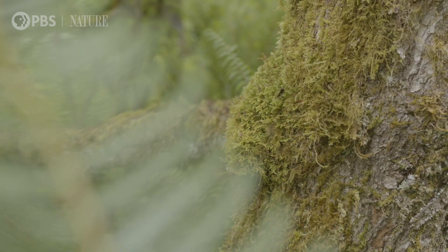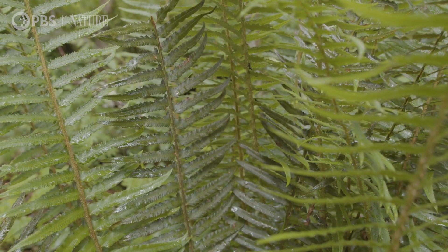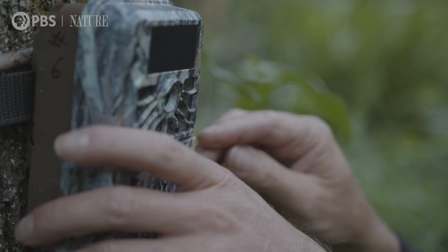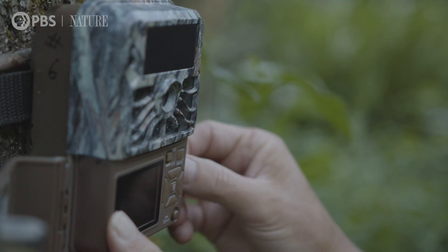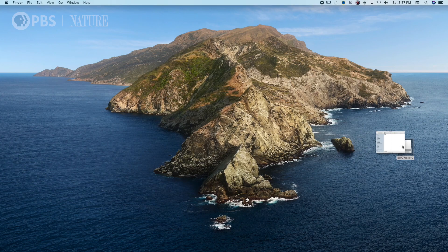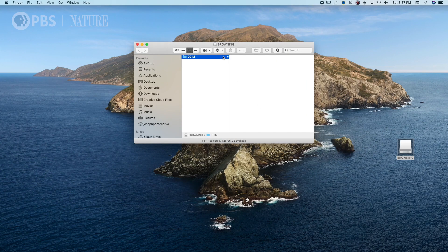Sometimes capturing wildlife takes a little time, so try leaving your trail cameras out for a week or so. All right, let's see if we got anything. Opening up a trail camera card is kind of like opening up a Christmas present — you never know what you're gonna get.